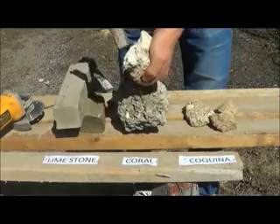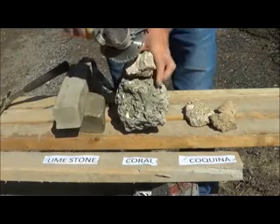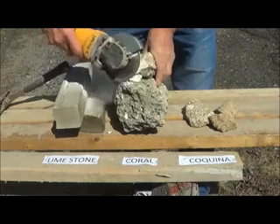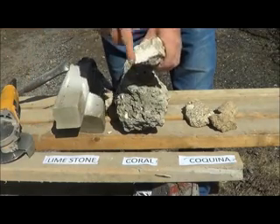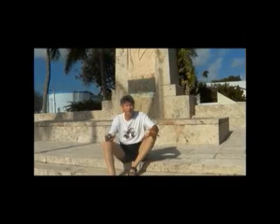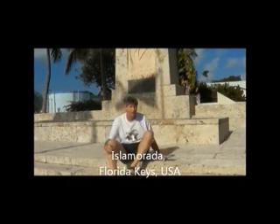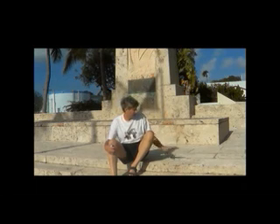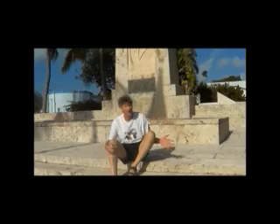Coral is the same way — it's very, very soft stone, and masons handle it in a couple of different ways. We're in the Florida Keys in Islamorada, Florida. This is the hurricane monument, and this whole monument was built out of coral rock. Because all the Keys is made out of coral, that's why they used that stone here — it just goes to show how different masons use different stones in different areas.